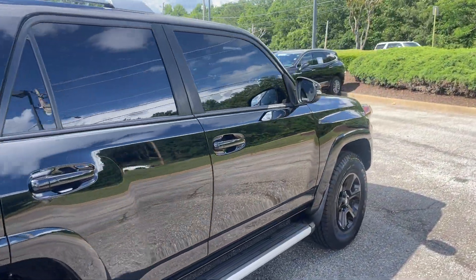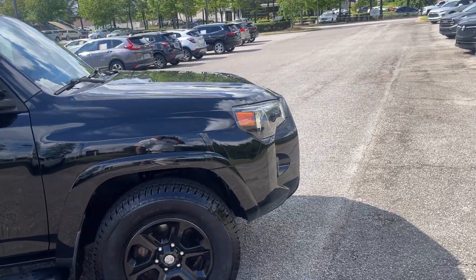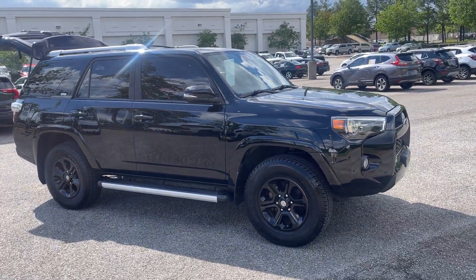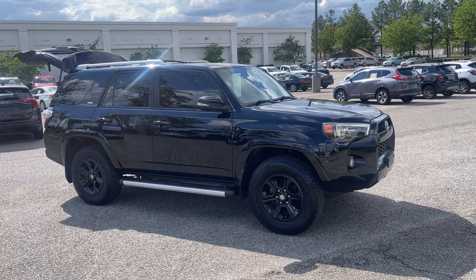Hey, my friends, come on down and take this one for a spin — you're going to love this here. We're located at 8500 Highway 64 in Bartlett. Or if you'd like, give us a call at 901-333-8000. Thanks.